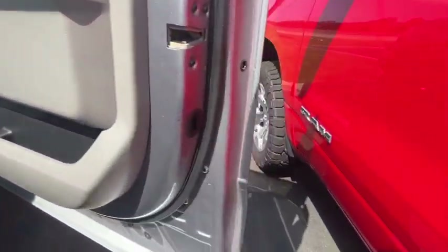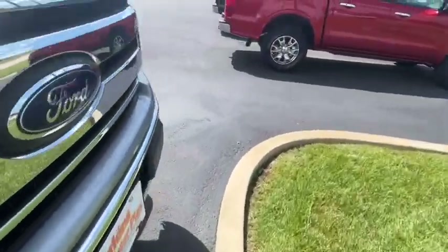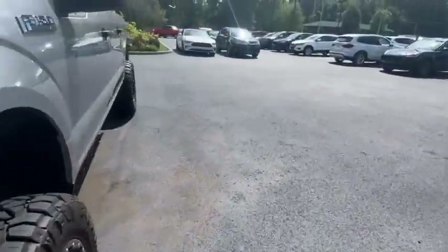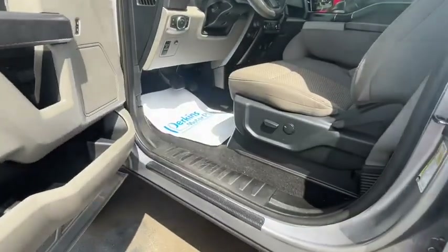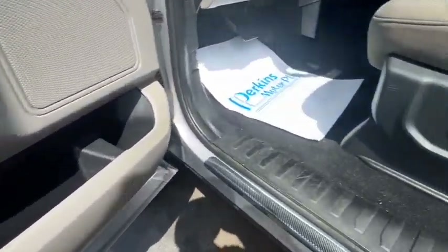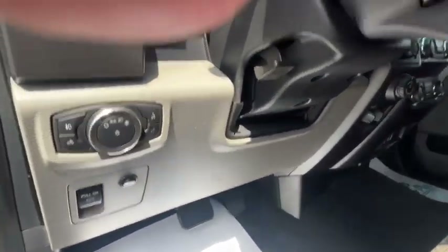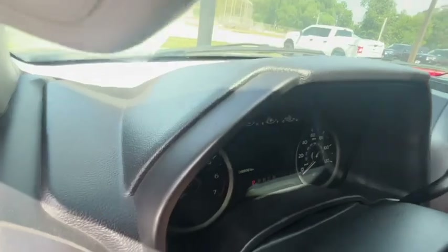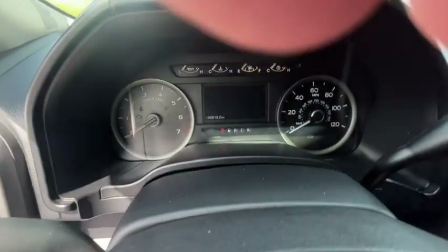Door looks good. Power driver's seat — clean, no rips or tears. 56,619 on the odometer — you can see that. Yeah, 56,619.